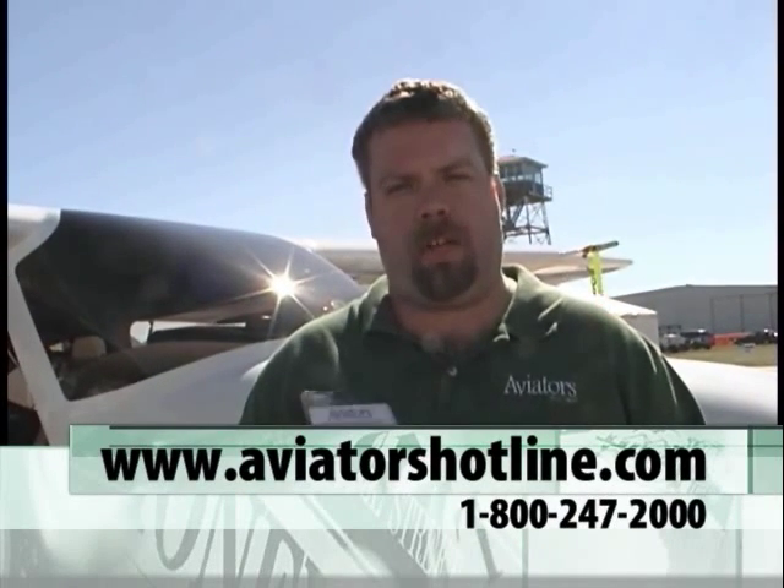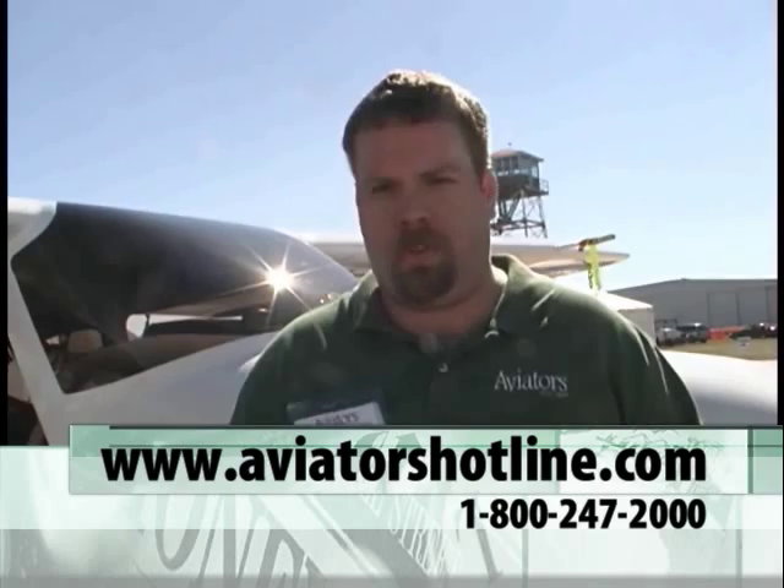If we want to get in touch with you to enroll in this program, what's the easiest way? Check us out on the web at www.AviatorsHotline.com. You can also pick up the phone and give us a call at 1-800-247-2000. Ask for the Aviation Division and you'll get rung right up to us.